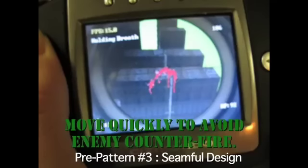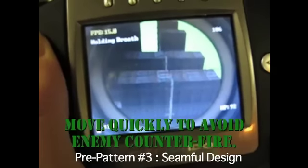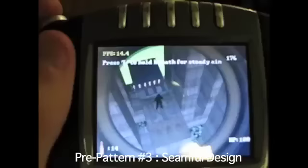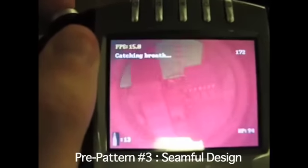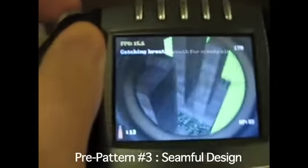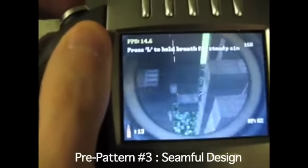Handheld augmented reality has technical limits that must be accounted for in game designs. Loss of tracking and registration can be handled in a number of ways. Players in Joe Warpin begin to take damage when approaching the distance boundaries of the tracking technology. The ominous noise and flashing red screen cause players to instinctively move to a new position and restore tracking incidentally.